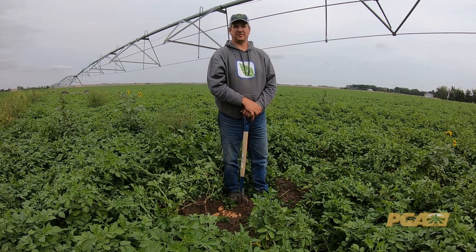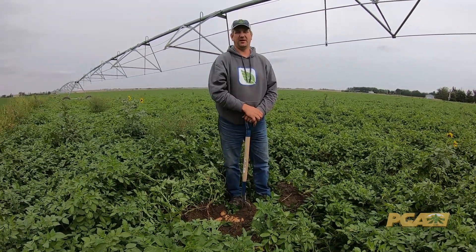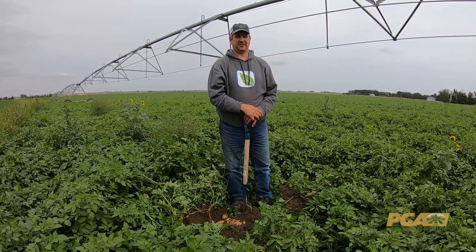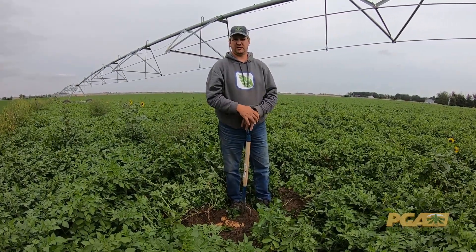My name is Michel Kams. We run a potato farm near Burnwell and in Vauxhall. Today we are in our potato field here that is about halfway through the growing season.